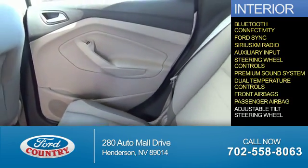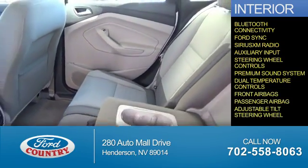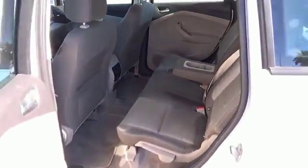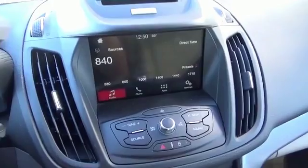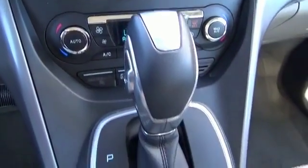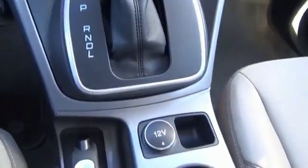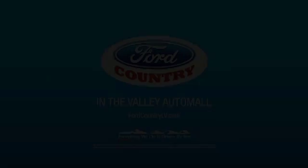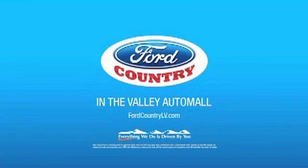Front airbags, a passenger airbag, and an adjustable tilt steering wheel. Great quality at a great price. Call or click to contact us today. Visit Ford Country in the Valley Auto Mall today.